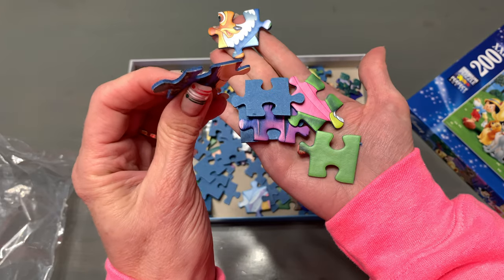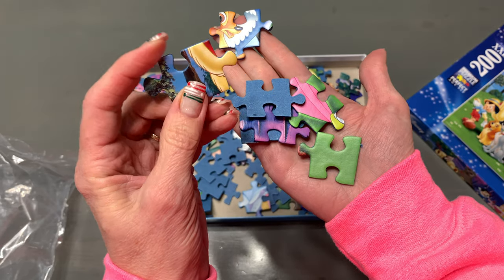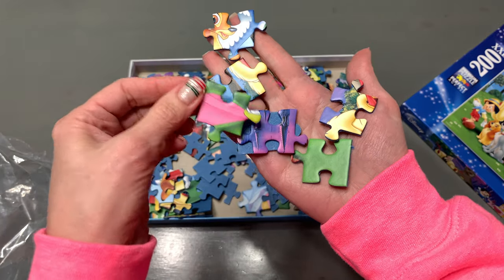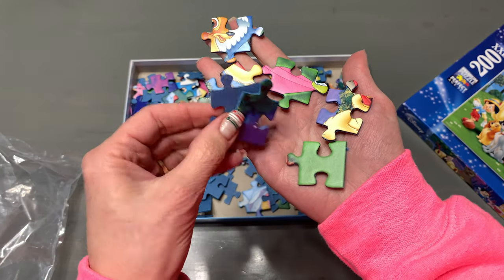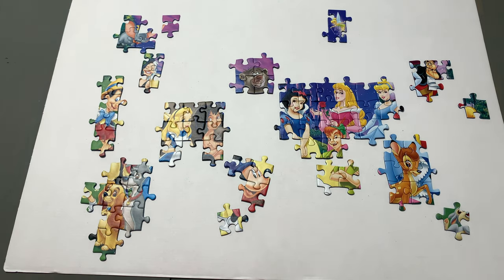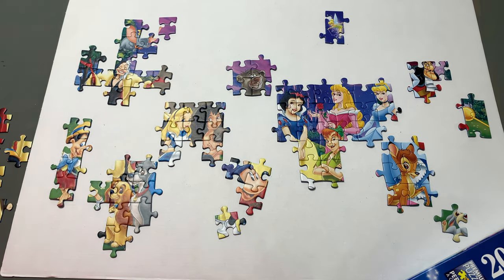No two pieces are exactly alike. It says eight years and older but even our three-year-old could do it with a little help. With all the different characters this puzzle was really fun and easy to do. The pieces fit so nicely together. They are easy to pick up and so sturdy.